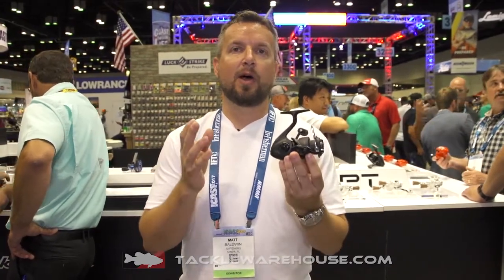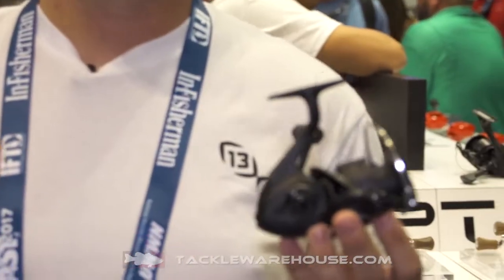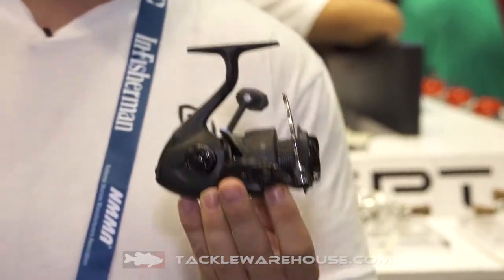My name is Matt Baldwin, the director of the 13 Fishing Reel program, and what I want to show you is the new prototype X spinning reel. Now, 13 anglers everywhere have been waiting for us to bring out our high-end spinning program, and here it is.